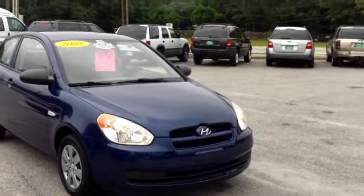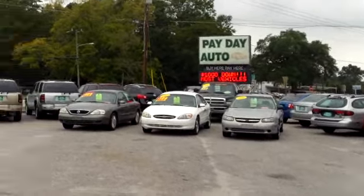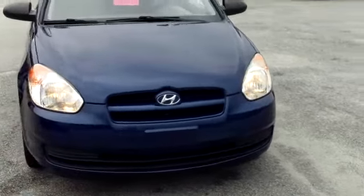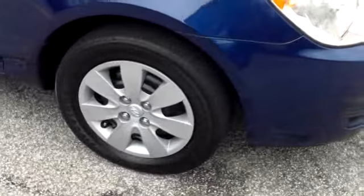This is a 2008 Hyundai Accent here at Payday Auto Sales in Sumter, South Carolina. Payday Auto Sales is located at 1282 North Lafayette Drive. I want to walk around this economical car and let you get a good look at it and see what it has to offer.